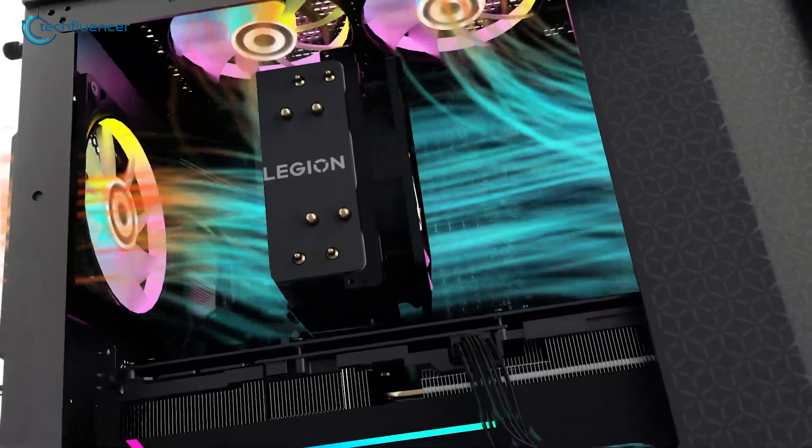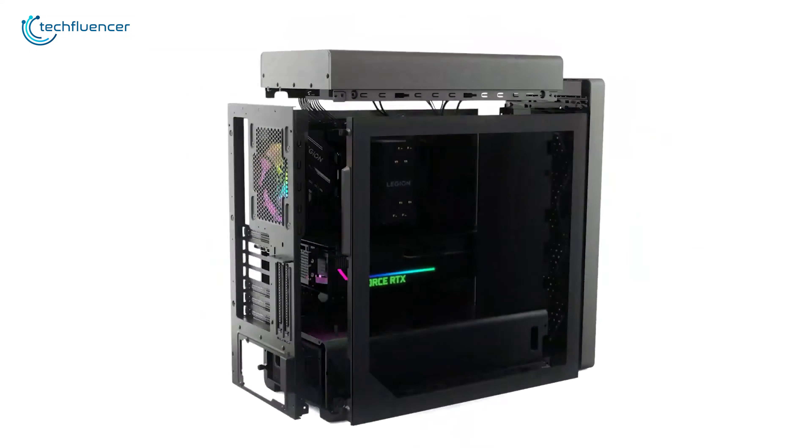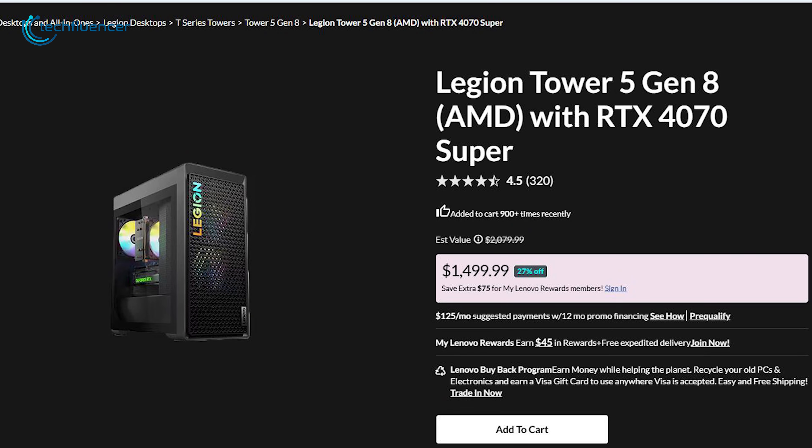It delivers next-level performance, all while keeping your system cool under pressure. And the price will surely convince you — a straight 27% discount.